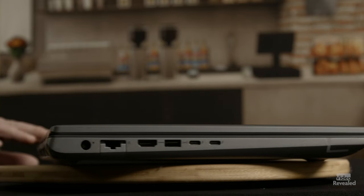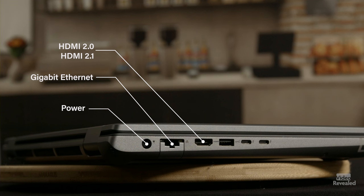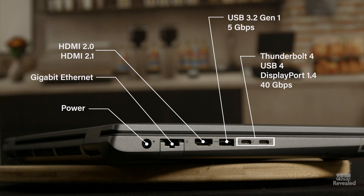Over on the other side is the power port and a full network port — gigabit ethernet. Beside that is an HDMI 2.0 port, and it's also HDMI 2.1. Beside that is a USB 3.2 Gen 1 port — you can connect devices up to five gigabits per second. And then there are two Thunderbolt 4 ports with USB Type-C connectors that support USB 4 and DisplayPort 1.4. Thunderbolt 4 also enables you to connect to an external display using a display adapter, and provides data transfer rates up to 40 gigabits per second for USB 4 and Thunderbolt 4. There is an optional card reader as well.